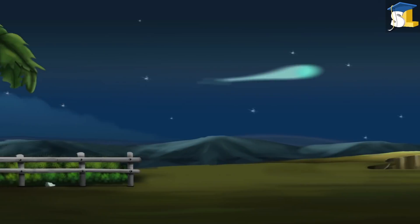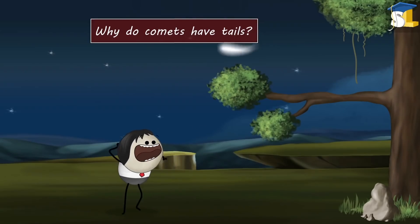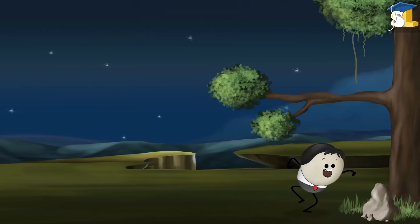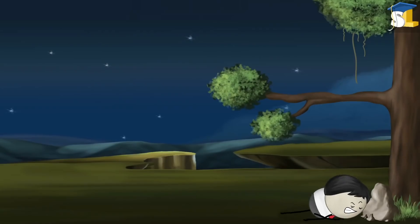Comets. Why do comets have tails? Maybe because, like monkeys, they can hang themselves on trees. No. Let me explain.